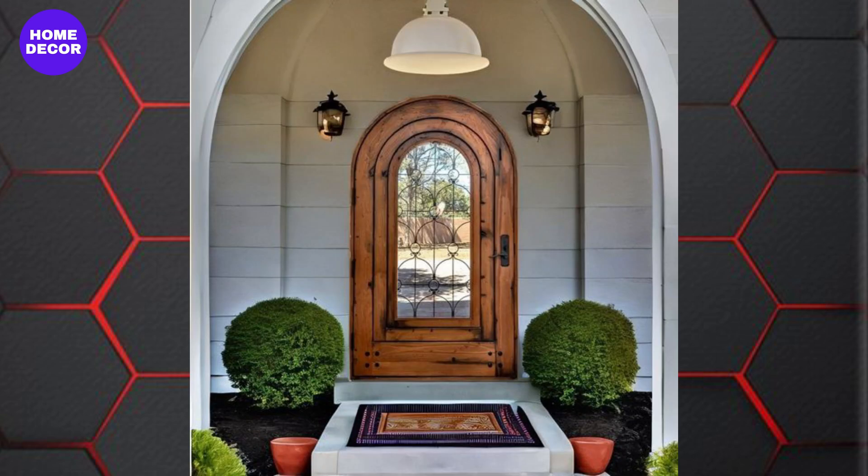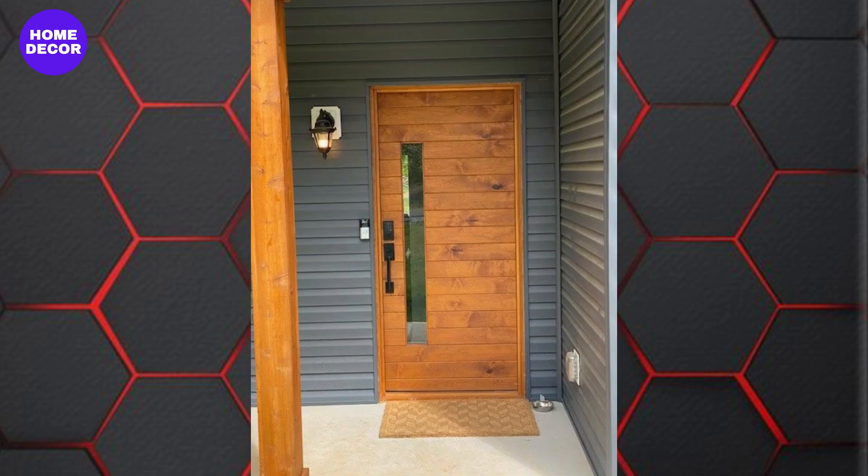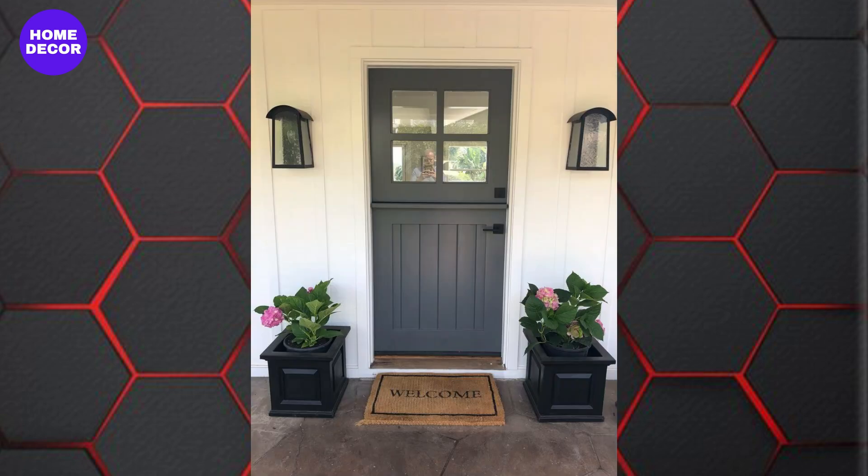15. Dutch Wooden Doors: Dutch doors, which split horizontally, are making a comeback. These versatile doors are great for kitchens, nurseries, or entryways, allowing for light and air circulation while maintaining privacy.